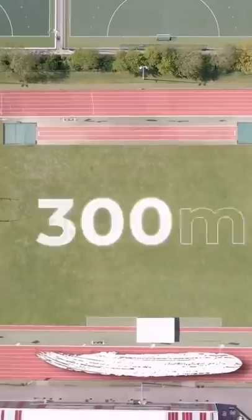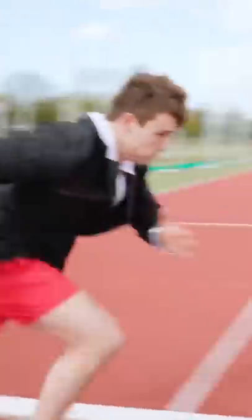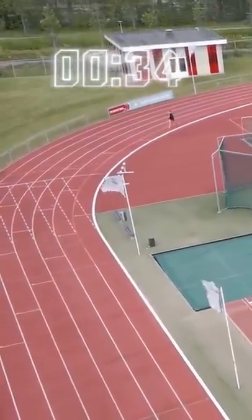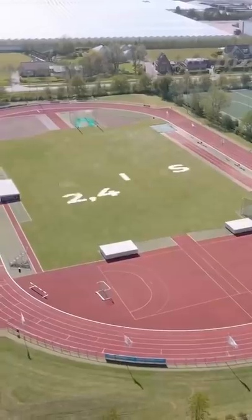Running was the hardest part for me. Because I'm a calisthenics athlete, we don't run. Oh, and a wind was also not in my favor. I really thought I wouldn't make it on time to get at least one point, but I arrived at the finish line just on time.